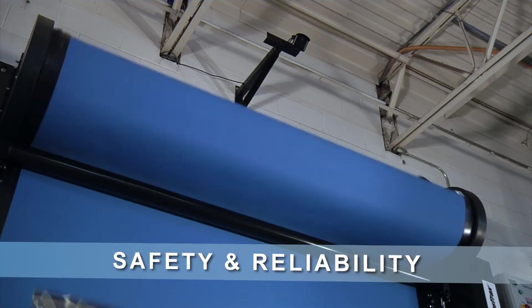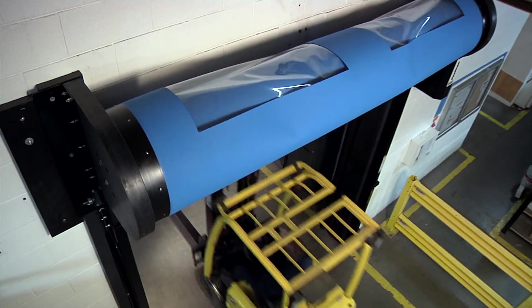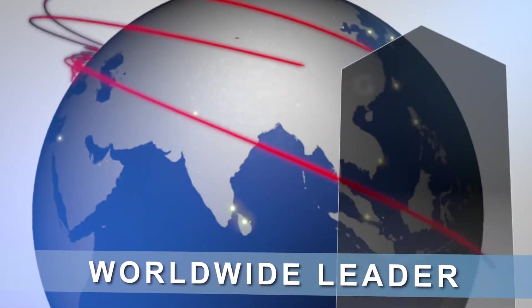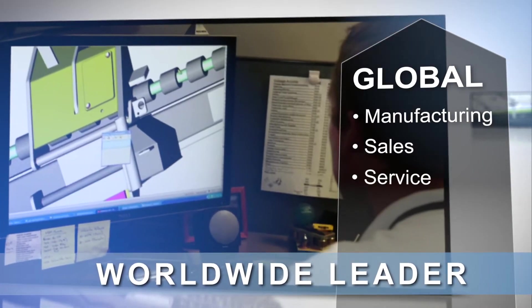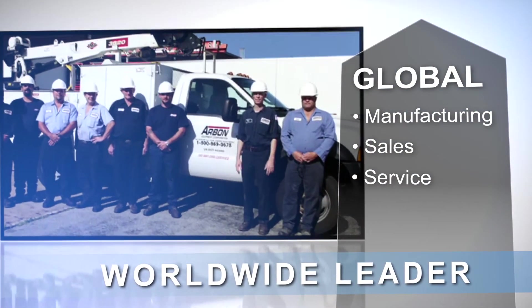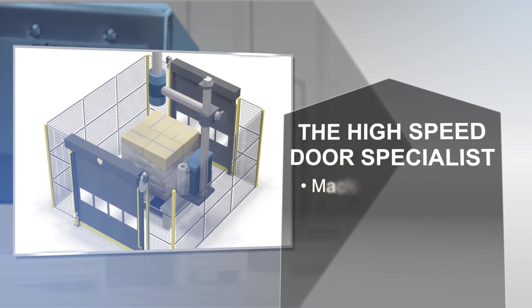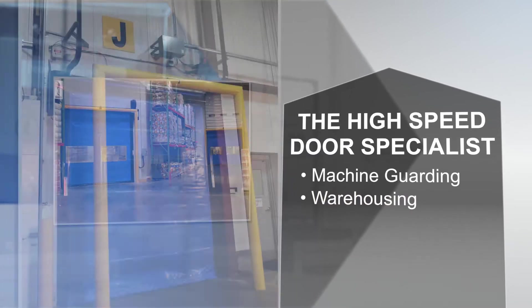People choose Fast Tracks because it delivers safety and reliability for those who pass through it, and the world-class company that stands behind it. Wright Heights delivers a solid global network of sales and design professionals, backed by strong worldwide service and installation support.